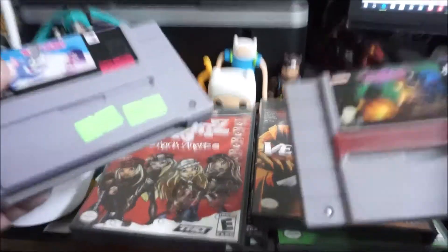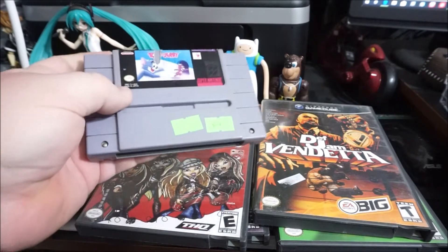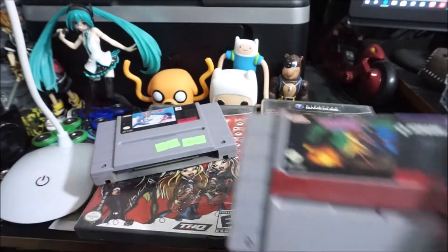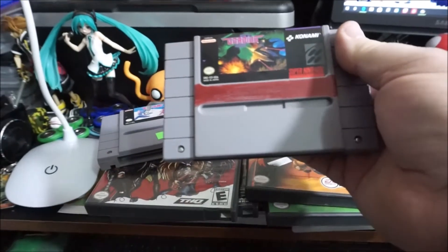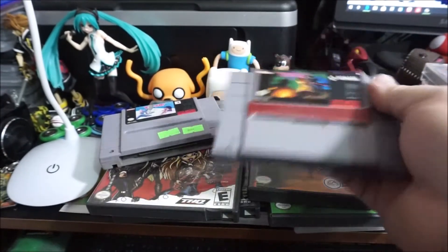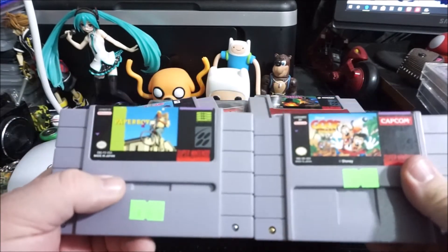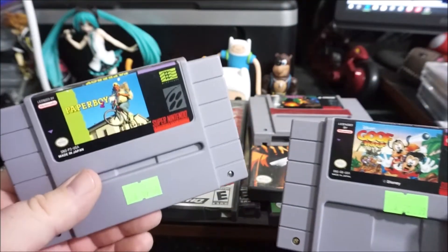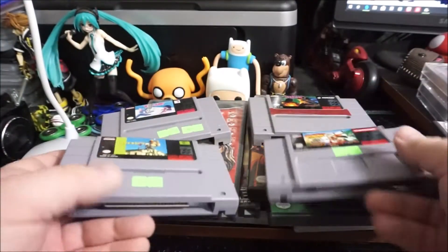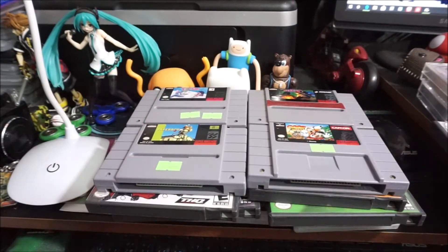Now some loose Super Nintendo games. Tom and Jerry — paid $10. Gradius 3 — actually cheaper than I expected; a lot of shoot-em-ups are pricey but this one's pretty cheap. Goof Troop. Paperboy 2 — I know where there's a loose box for this so I'll have to go get it. Goof Troop also has a loose box somewhere I need to track down.